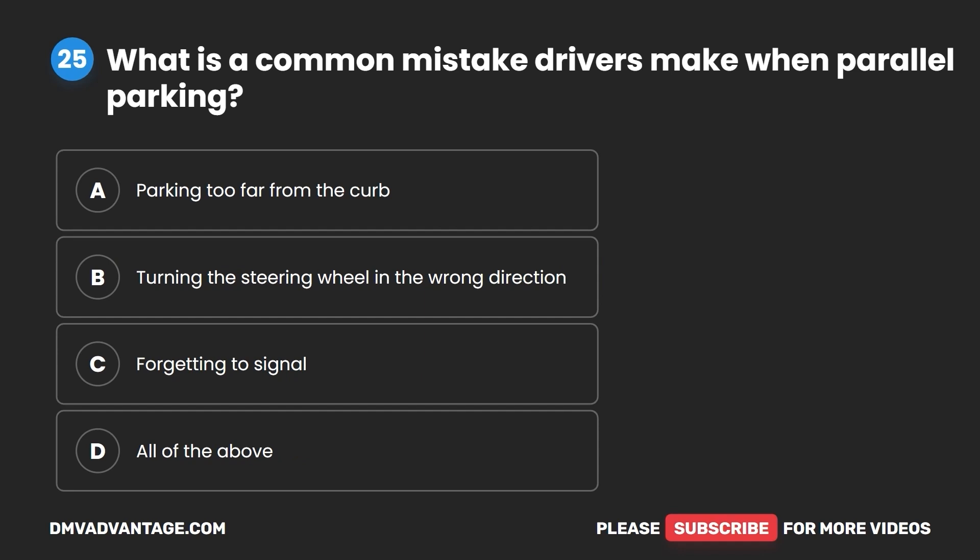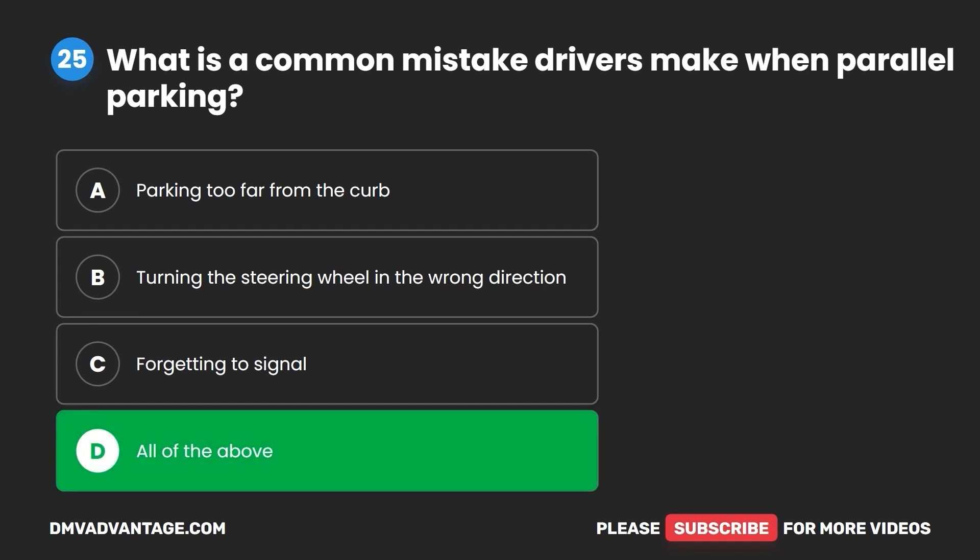Question 25. What is a common mistake drivers make when parallel parking? A. Parking too far from the curb. B. Turning the steering wheel in the wrong direction. C. Forgetting to signal. D. All of the above. The correct answer is D: all of the above.